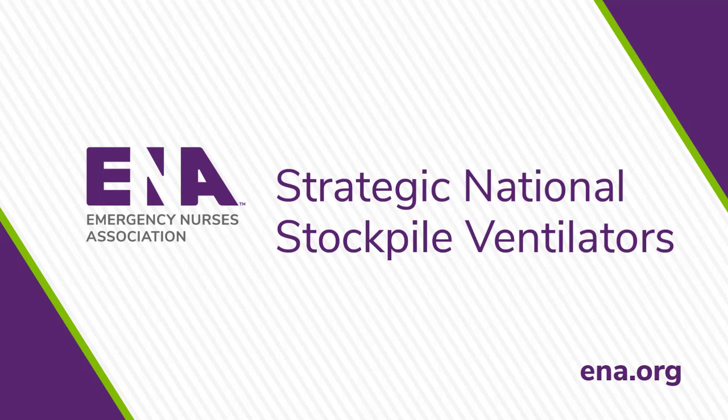Once you know which model you may have to operate, where will you find the basic education you need to use them? Fortunately, the SNS teamed up with the American Association for Respiratory Care, or AARC, and others to create just-in-time training videos.